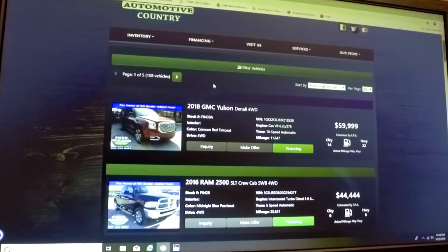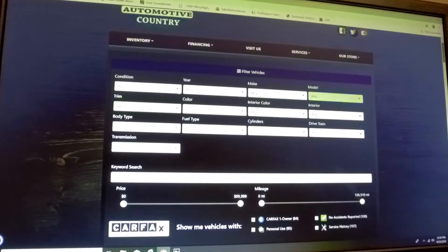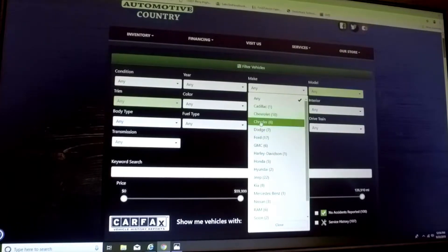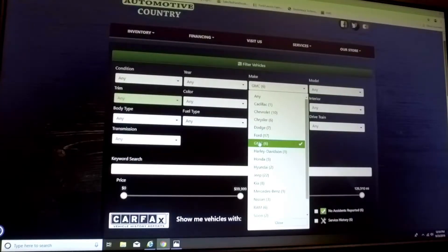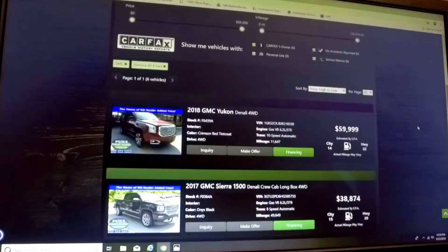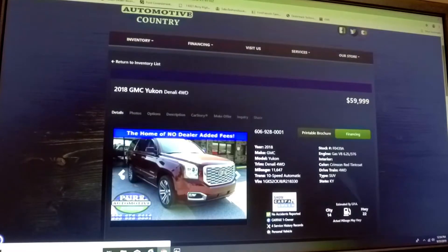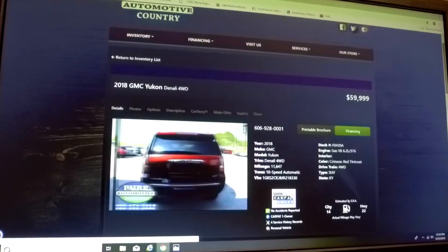If you are looking for a specific vehicle — let's say a Ford or Chevrolet — all you have to do is hit 'Filter Vehicles' on that link. You'll see options for year, make, model, and condition, and also specific color. It will also tell you how many of each make we have on our lot. For example, if I was looking for a GMC, I hit that link, check the box, scroll down, and you'll see the GMC trucks we have on our lot. To see a more detailed look of a specific vehicle, just hit the button for that car.